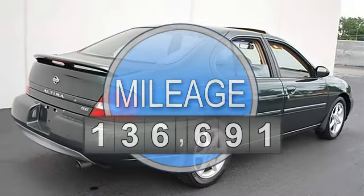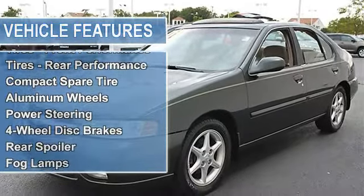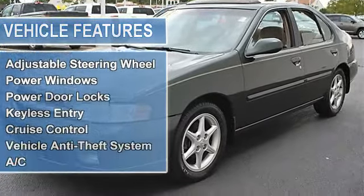Front Wheel Drive, J01 Power Sliding Glass Sunroof. Tires Front Performance, Tires Rear Performance, Compact Spare Tire, Aluminum Wheels.